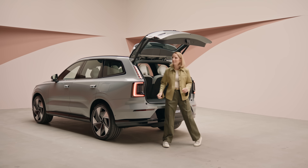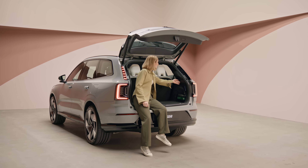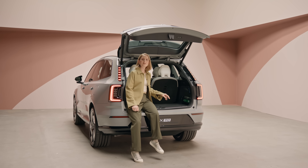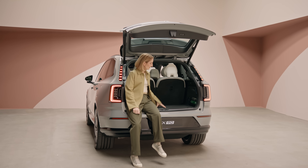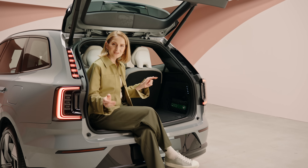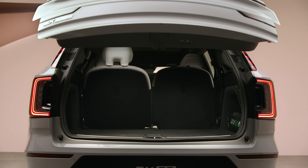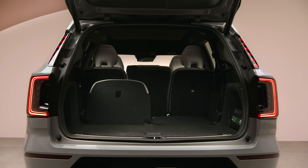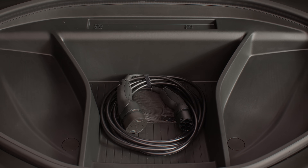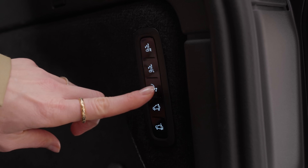The EX90's rear load compartment is large and versatile. It's got grocery bag hooks on both sides, a storage net for those bits and bobs, and under the load floor there's a compartment for extra storage. If that's still not enough, the third and even second row of seats fold down individually, so you're covered for any combination of passengers or cargo. At the front there's even more storage to keep your charging cables out of the way. And if you want to hook up a trailer, a caravan or a boat, the optional foldable tow bar is ready for action.